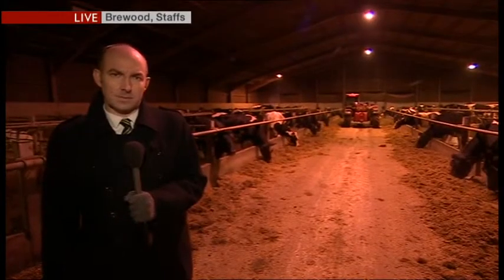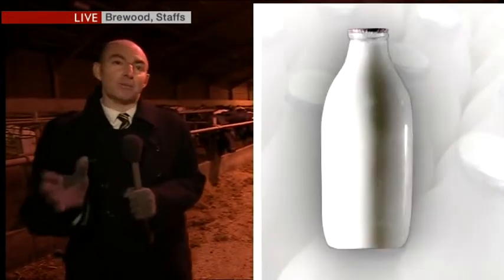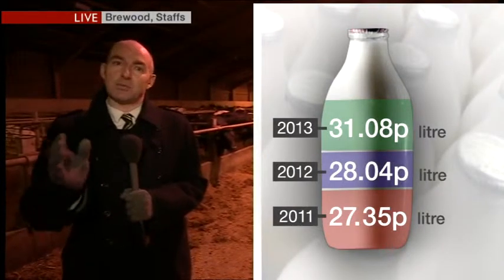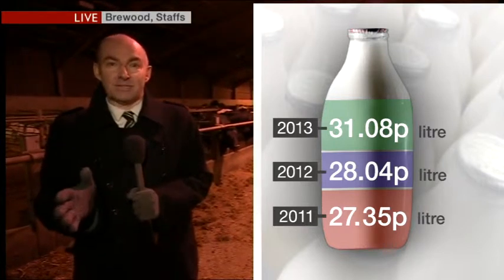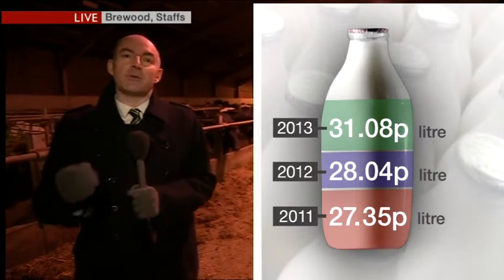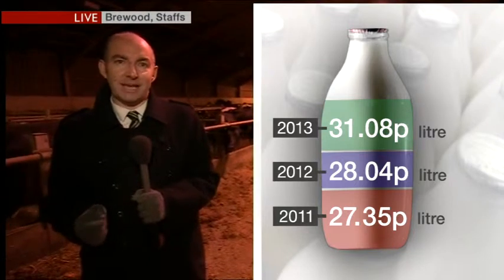Farmers are now getting a record price for their milk, and they'll be hoping this new butter plant is one way customers like Muller can carry on paying them at this level. This graphic shows how milk prices have gone for the past few years — these are pence per litre average prices. Since 2011, when they were very low and farmers couldn't really make any money, prices have been climbing. Now in October, the most recent numbers show farmers are getting, on average, about 33 and a half pence per litre.